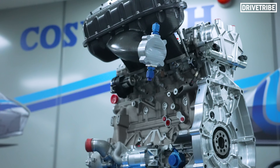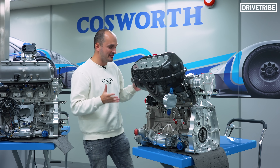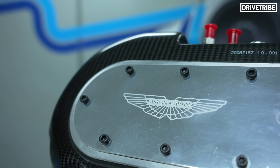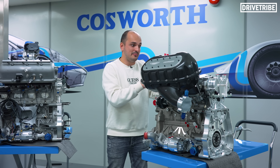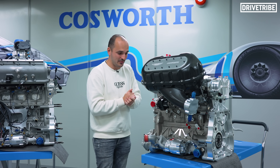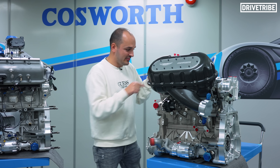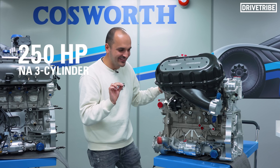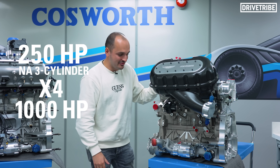This is quite literally a quarter of the Valkyrie's 11,100 rpm V12 engine — three cylinders, its own plenum, and there would be an entire exhaust system and its own catalytic converter. So this multiplies up by four to create the 6.5 litre Valkyrie V12, and the power gain from one to four is remarkably formulaic. This creates 250 horsepower — a naturally aspirated three cylinder making 250 horsepower — multiplied up to form a 1000 horsepower V12.